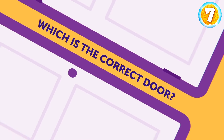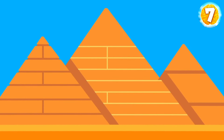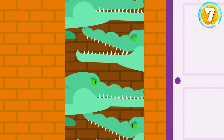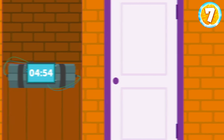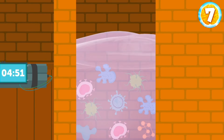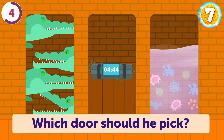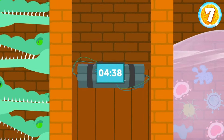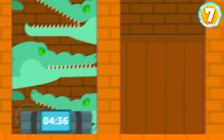Which is the correct door? Shane is an archaeologist who snuck into some underground caves in Egypt. When the guards spotted him, they started chasing him. He came across three doors: behind the first, four aggressive crocodiles; behind the second, an explosive device that would go off in five minutes; and behind the third, a dirty pond filled with bacteria and parasites. Which door should he pick? The second door — he should move the device to the room with the crocodiles and then run away.